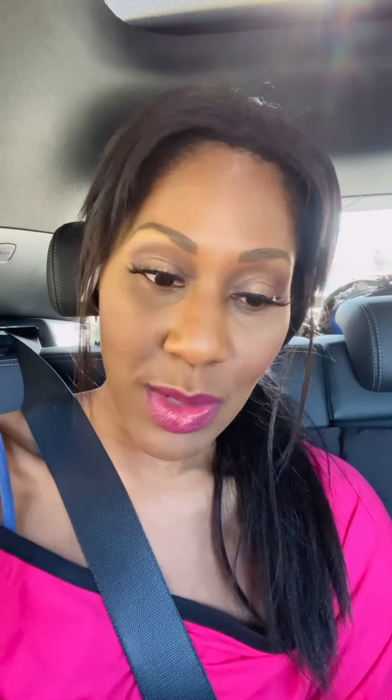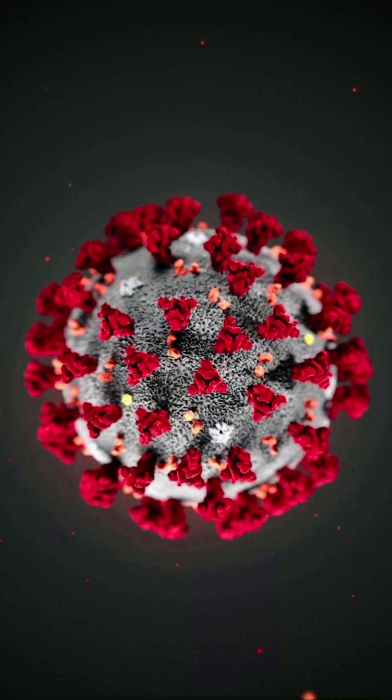Now comes the spike protein. I have a picture here of the SARS-CoV-2 virus. You've all seen this picture with all the red spikes — those red spikes are the spike proteins. There are a number of them on the virus.